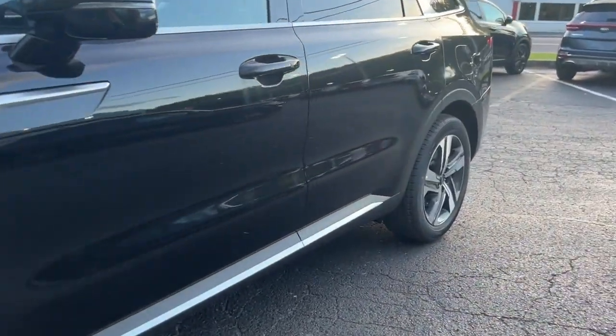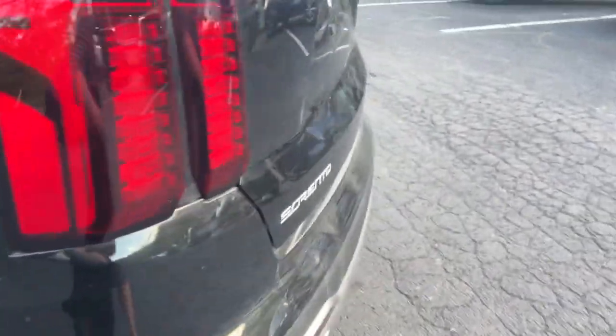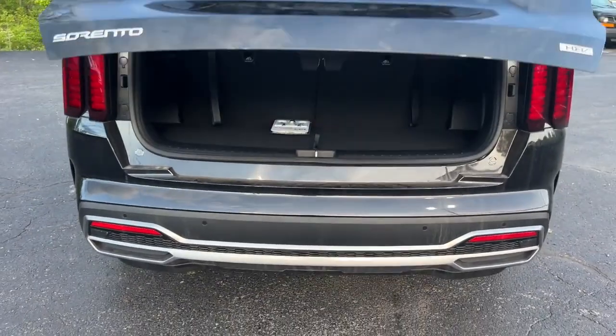Get the best blend of comfort and capability in this passenger focused Sorento. See for yourself when you take it out for a test drive. Our professional staff looks forward to giving you excellent service.